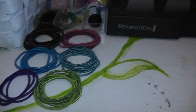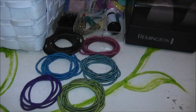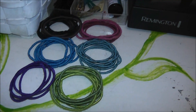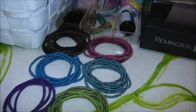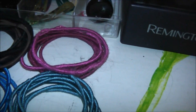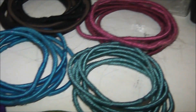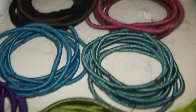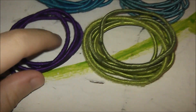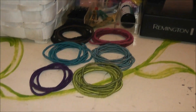Over here I keep all of my ponytail holders color-coded. Some people think that's crazy, but it really works for me because I like to use the ponytail holder according to what my outfit is. Right here I have brown and black. Right here I have two shades of pink. Right here I have two shades of blue. And then two shades of green kind of mixed, and some purple.